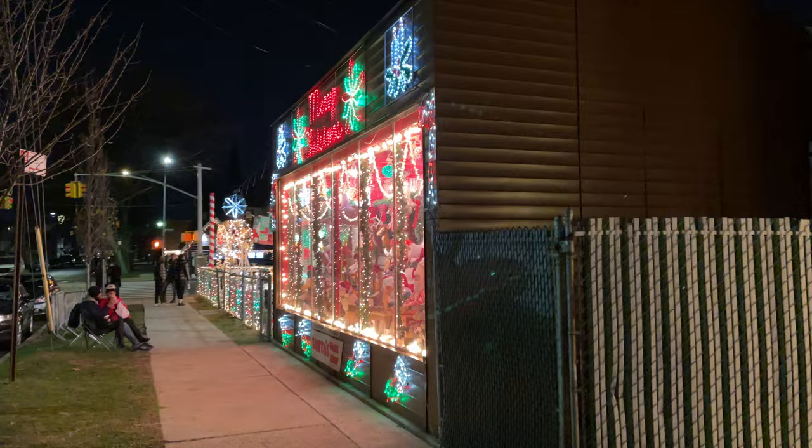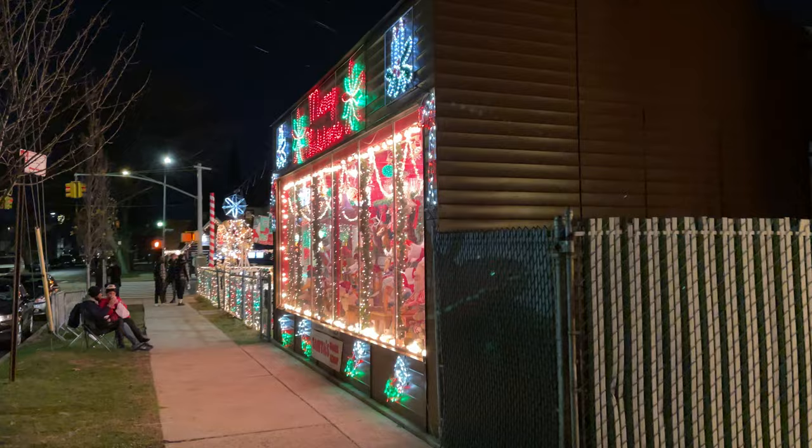Christmas lights are an invention of the United States of America. People would put lights on trees as part of the Yule tradition, but actually stringing them together like this was a creation of the United States of America.